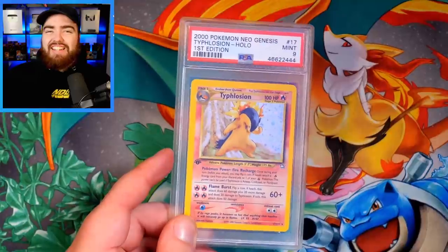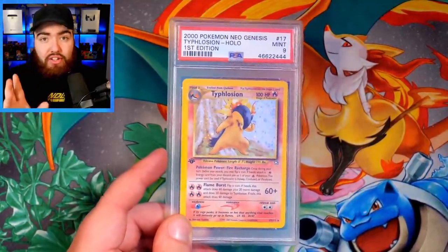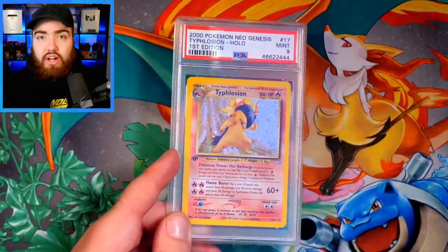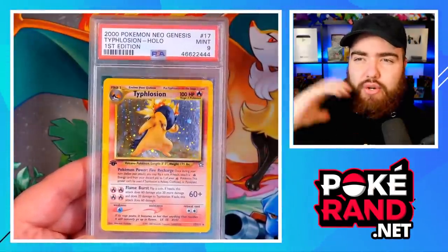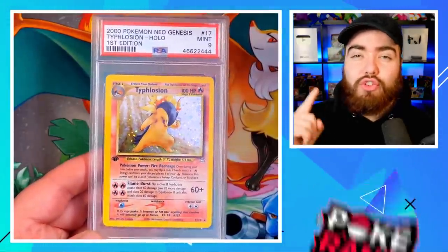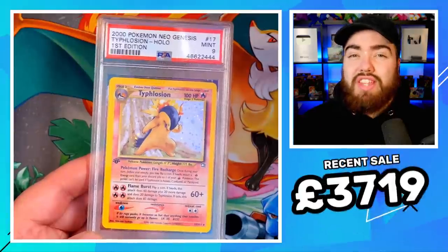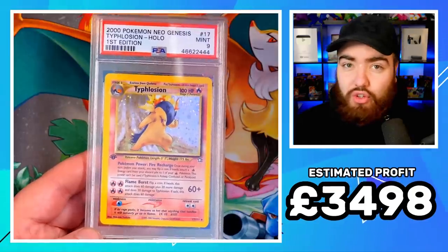Will PSA grade this piece of paper? I don't know. Sadly, the 1st Edition Typhlosion I had as a kid wasn't in the best condition — it was mint condition, but it was off-center a little bit, so it ended up grading an 8 at PSA. However, in 2019 I was actively picking up a few of these cards hoping to get a higher grade. I ended up buying two of them raw. I bought one for £221 on the 3rd of September 2019, and the most recent PSA 9 sale was £3,719, which works out at a £3,498 profit.